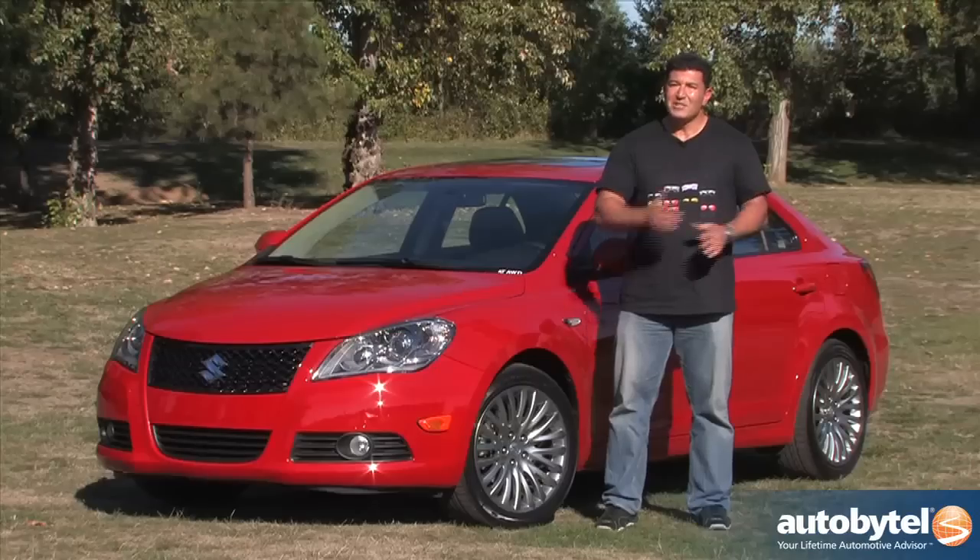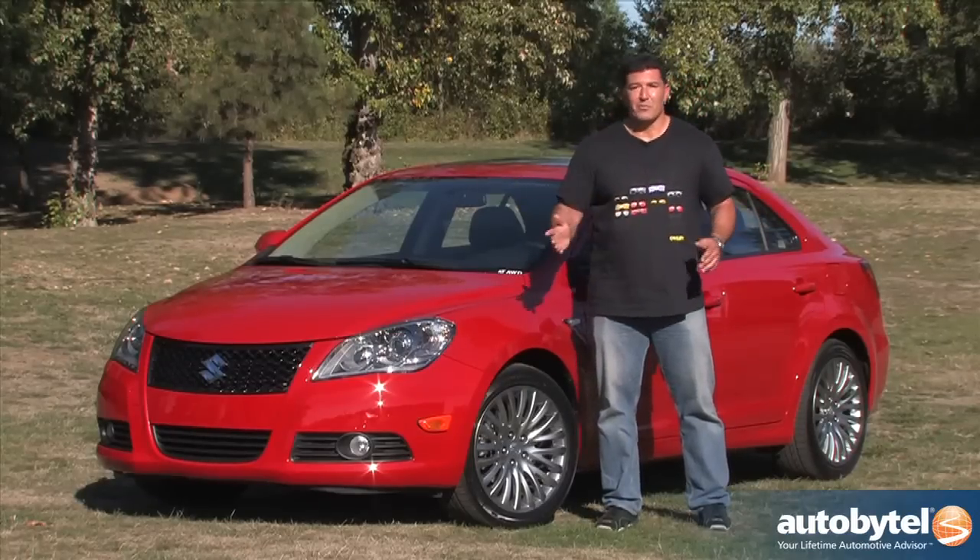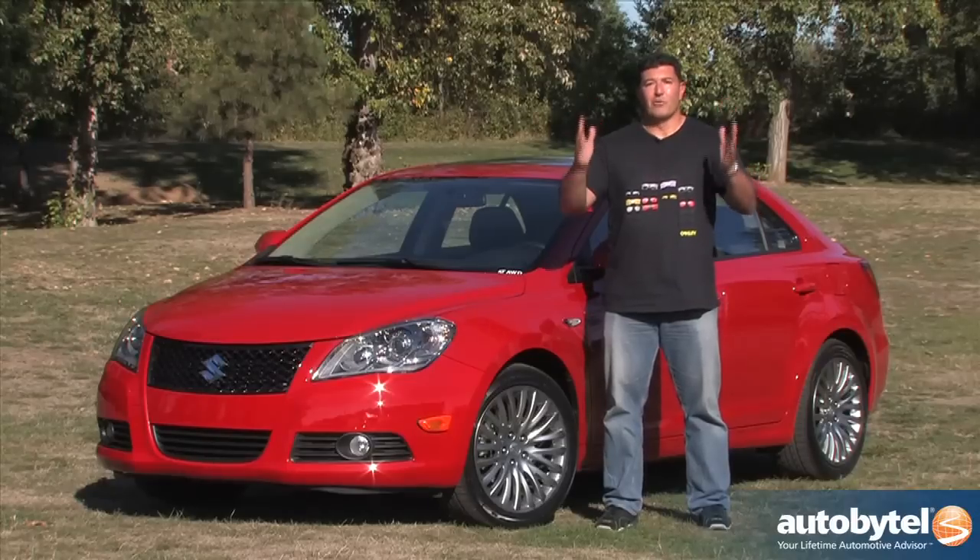Suzuki's history in America started with the Samurai and it was a great start. These were inexpensive, reliable SUVs that could go anywhere — they were lightweight, they were durable. However, it didn't end too well for the Samurai. It had some rollover problems, and that kind of led to the whole SUV rollover situation. I need you to erase all that, scratch all that, take all that out of your memory, and now let's look forward.